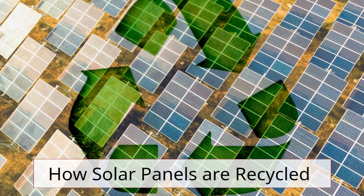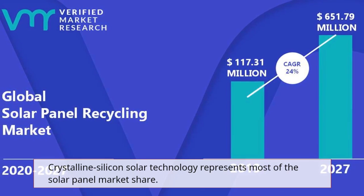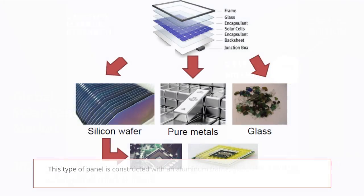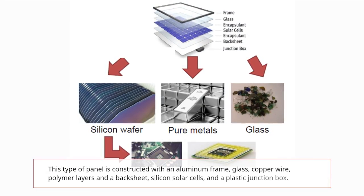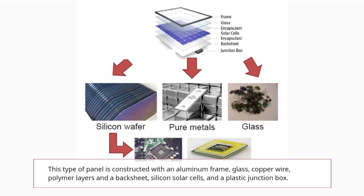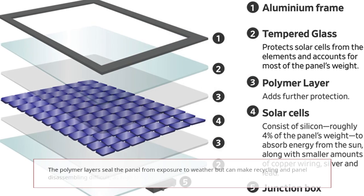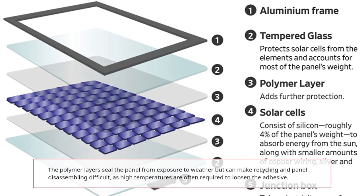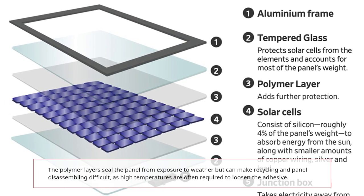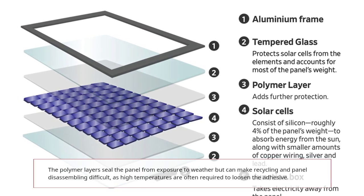Crystalline silicon solar technology represents most of the solar panel market share. This type of panel is constructed with an aluminum frame, glass, copper wire, polymer layers and a backsheet, silicon solar cells, and a plastic junction box. The polymer layers seal the panel from exposure to weather, but can make recycling and panel disassembly difficult, as high temperatures are often required to loosen the adhesive.